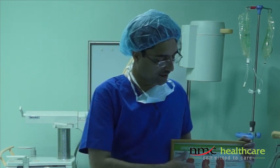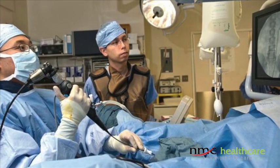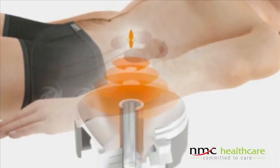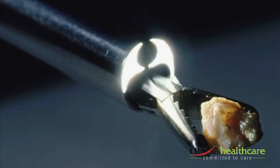If the stone is really big and blocks the tube called the ureter, we use a rigid scope. Under anesthesia in the operation theater, the scope goes from below upward. The procedure takes around 15 to 30 minutes and the patient goes home the same day. We break the stone with this endoscope using laser or a pneumatic machine — that's called lithotripsy, meaning breaking the stone — as the energy source. The stones are fragmented into small pieces and removed with forceps through the scope.